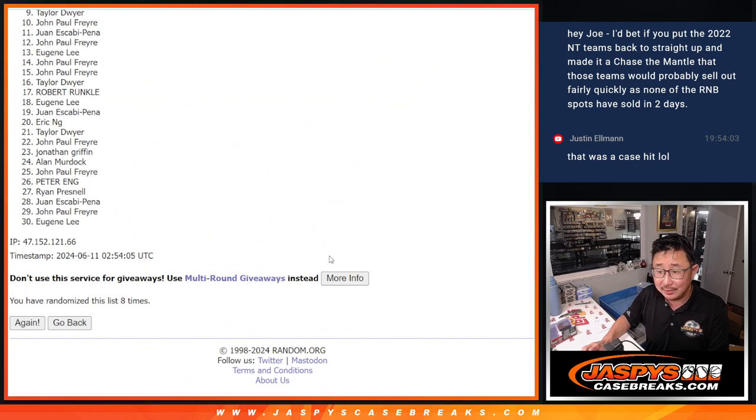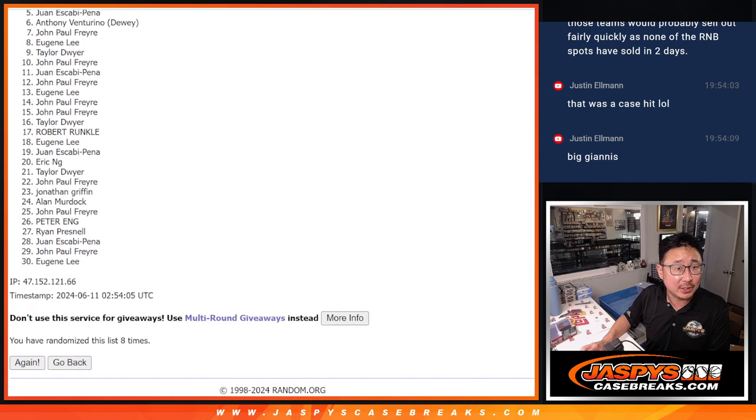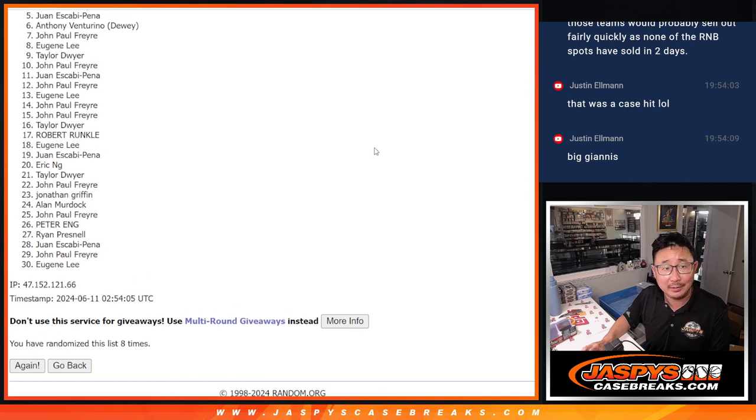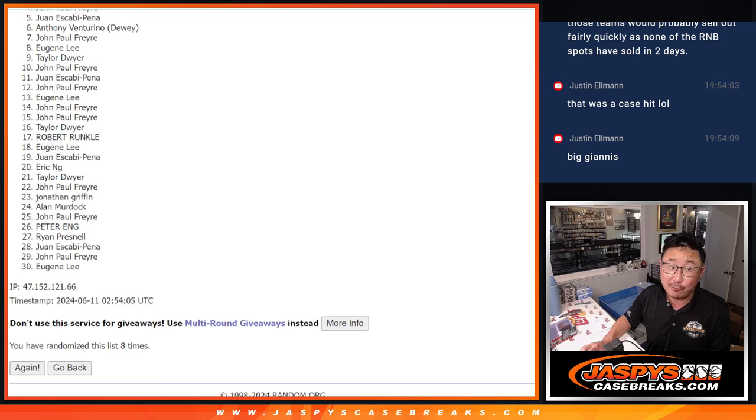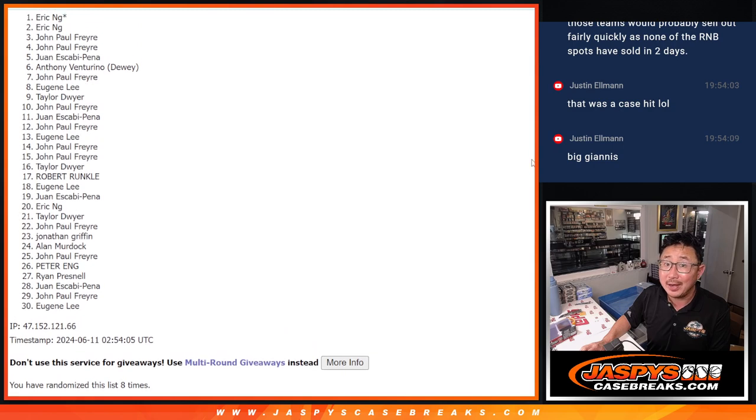Is that a case hit? Nice. All right, so Juan, you didn't make it in, but you did get the case hit. Five through 30 — sad times. We've got one more filler to go on this one. Top four are in the break: John, John, Eric, and Eric. Congrats to you guys right there.